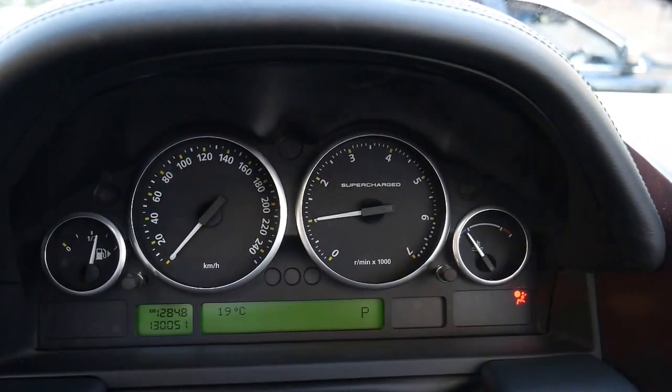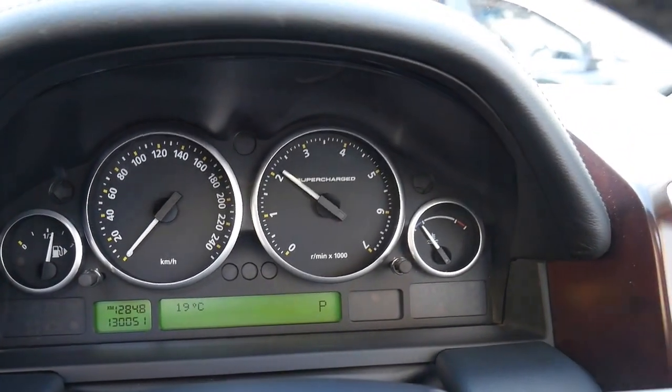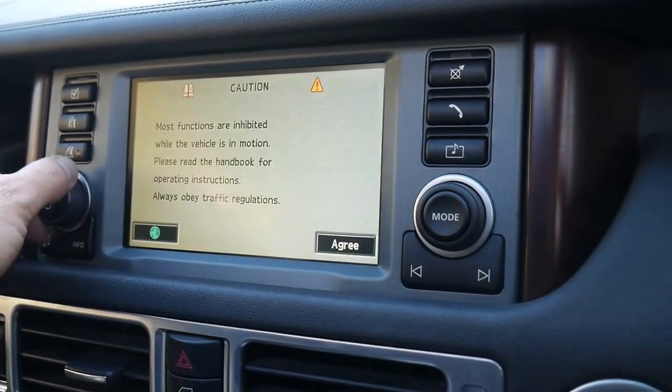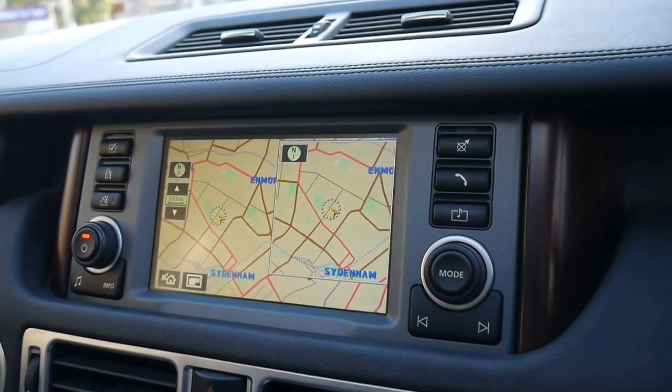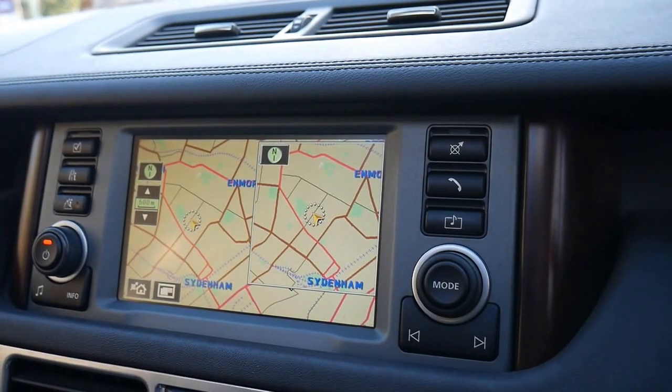You'll see here there are no lights on the dash. The supercharged 4.2 litre engine is just gorgeous. The Harman Kardon sound system is fantastic. We'll get our map up — and if I put it in reverse you'll see the reversing camera come up.